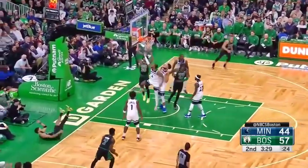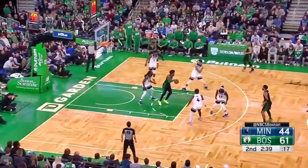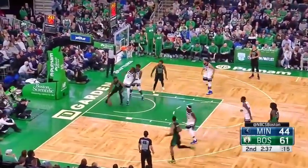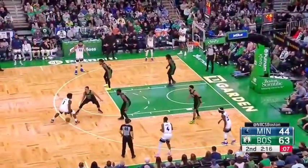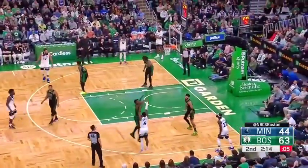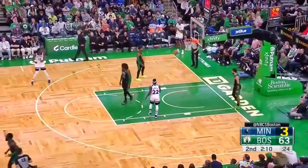Tatum high to the bucket and gets two — so good. You saw guys making shots or you get plays like this, then eventually it opens up the floor for Tatum. And Brown gets two down low. Nothing doing for Edwards, and you can't leave him.